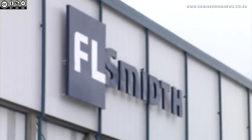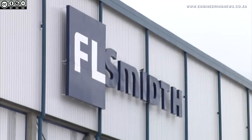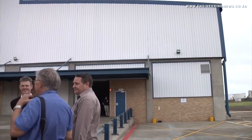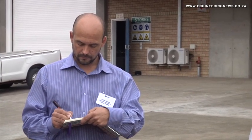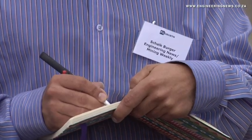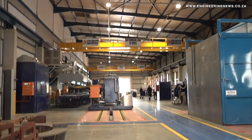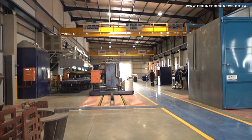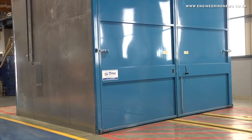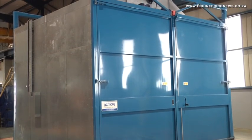FL Smith took media and clients on a tour of the upgraded facility in April and highlighted the technical manufacturing and engineering capabilities that it has. The expansion increased the firm's local engineering capability to support customers and boosted its global competitiveness. The 10,500 square meter under-roof facility in Delmas in Mpumalanga has 100 employees and can design, make, maintain and refurbish any FL Smith original components, assemblies and equipment, as well as design and make specific equipment to meet clients' technical needs.